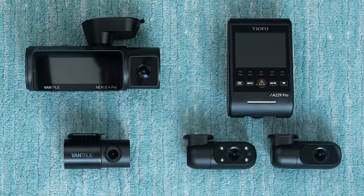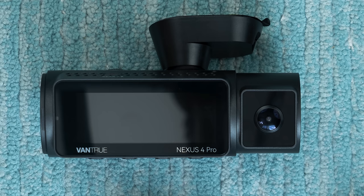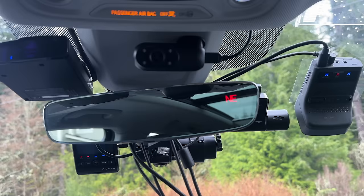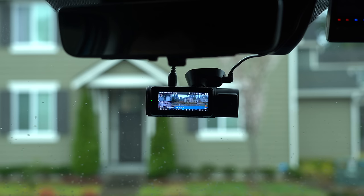Unlike dashcams like the A229 Plus and Pro that have a separate interior-facing camera, the N4 Pro actually integrates the cabin camera right onto the same body as the front-facing dashcam. For myself, I prefer having the two split because it gives me more optimal placement for both dashcams — with the front camera I can hide it behind my rearview mirror, and the cabin camera I like to mount up high above the rearview mirror. But when it comes to rideshare drivers, a lot of times they want things to be more prominent so people inside their car know they're being recorded.